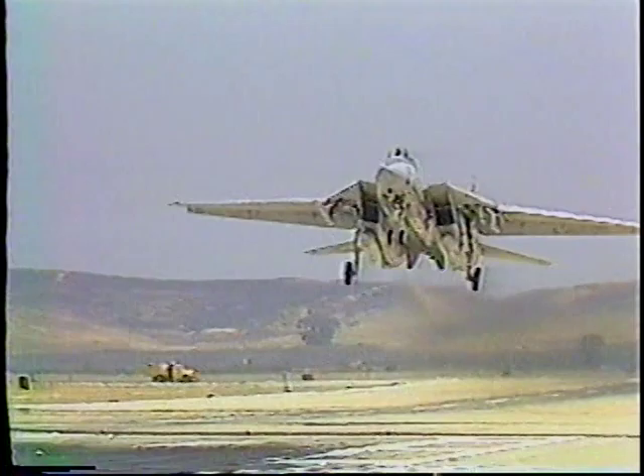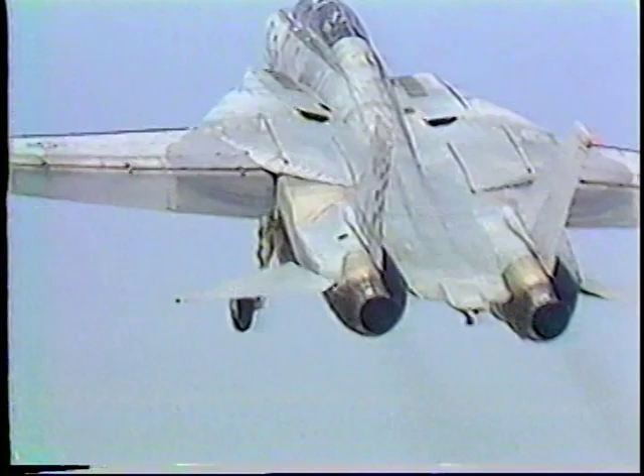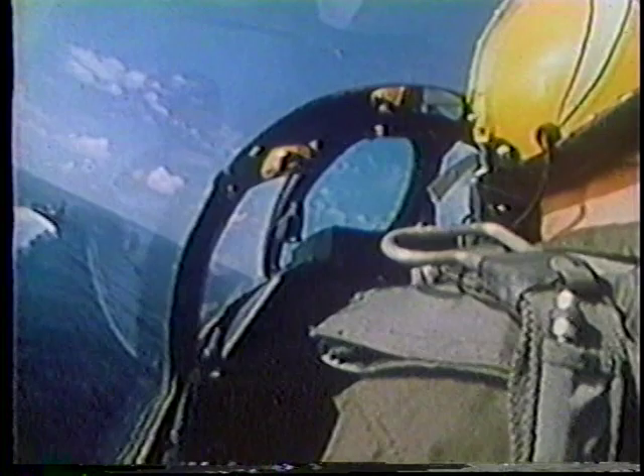How fast? Three times faster than on land. How hard? Nine times the impact. How precise? In one-tenth the runway space. Add to that the fact that your runway is a pitching, rolling platform surrounded by hundreds — sometimes thousands — of miles of open ocean. And you can see why this separates the men from the boys.